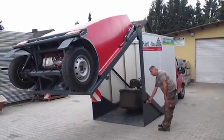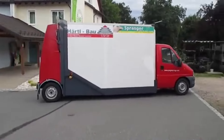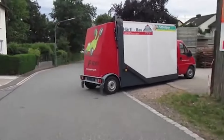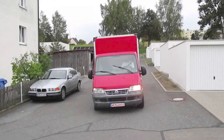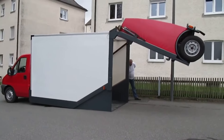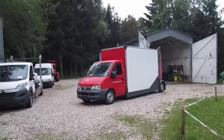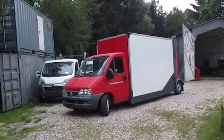Looking to get out there — really out there — but tents are a no-go and you don't want to drag a trailer or drive something the size of a house? Then you're looking for a camper van. These handy homes away from home are based on normal-sized trucks and vans, meaning they should fit in normal driveways and parking spaces and be fairly easy to drive.